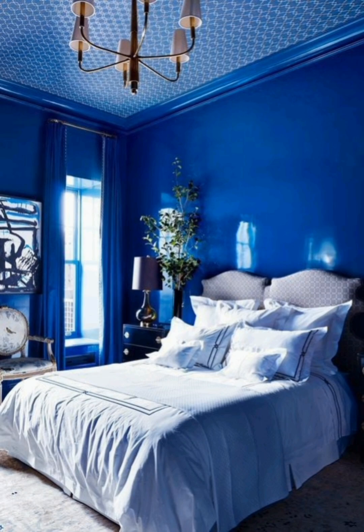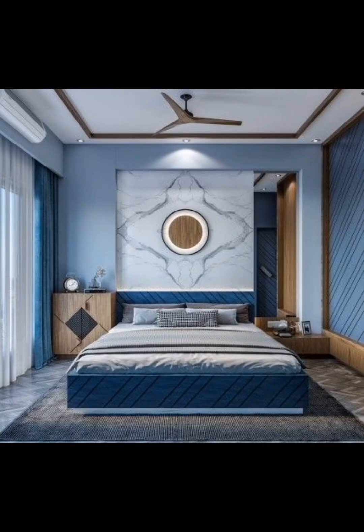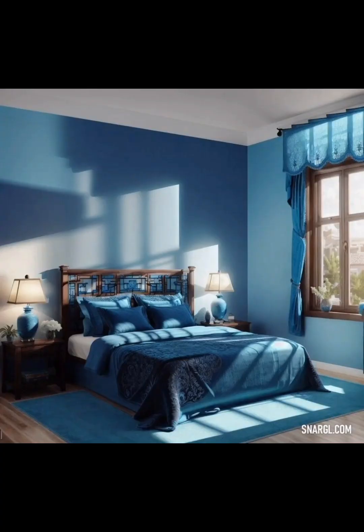We hope this video has inspired you to create your very own blue oasis filled with style and personality. If you enjoyed this video, please don't forget to like, share, and subscribe for more inspiring design content. Thanks for watching, and happy decorating on Creative Casa!